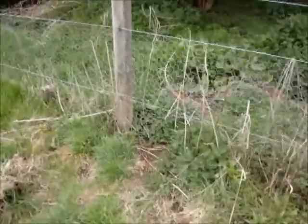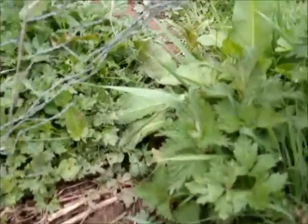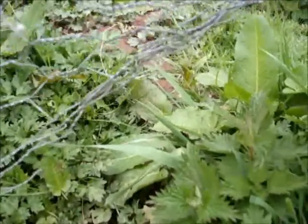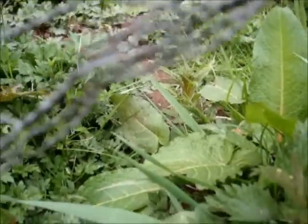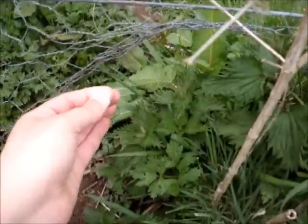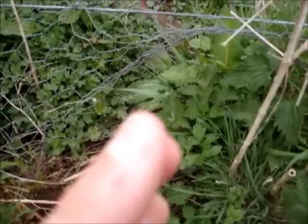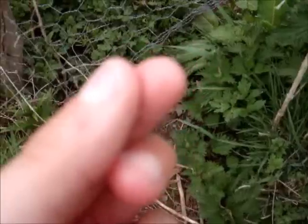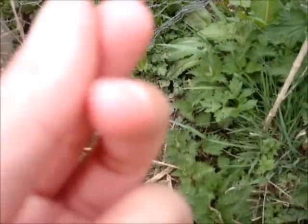Walking further along the fence I've come to another hole underneath, and we've actually got some hair this time. The thing to do is to remove the hair from the fence and roll it between your fingers to get an idea of the type of shape — it's always a good clue. From inspecting this hair it looks quite like rabbit to me, so let's have a look for some rabbit burrows in the area.